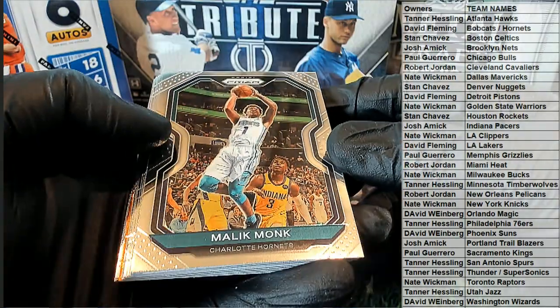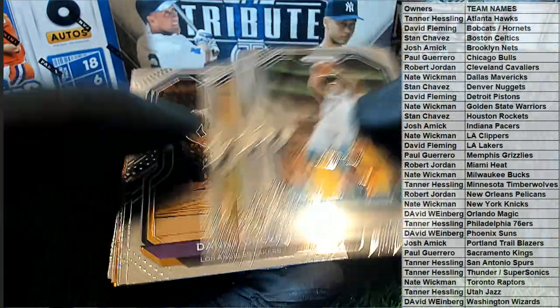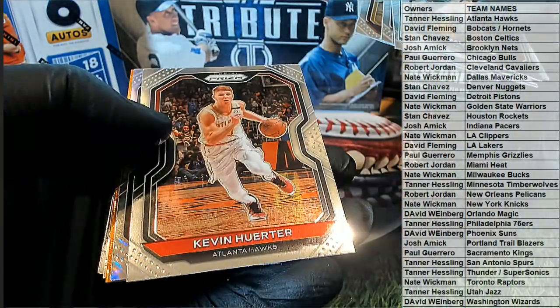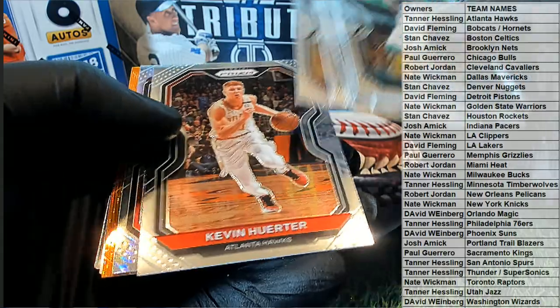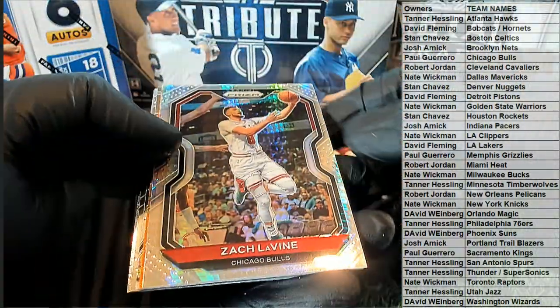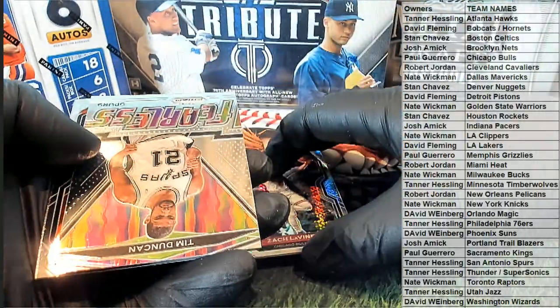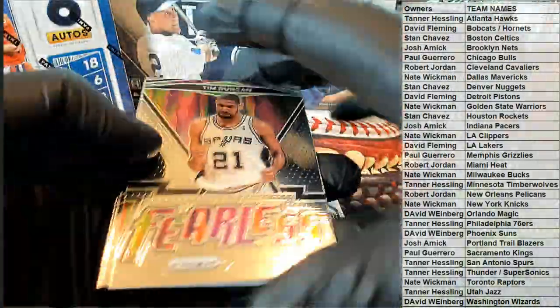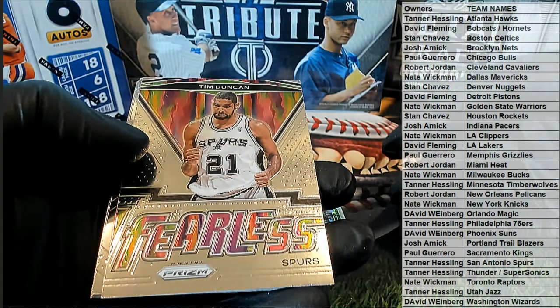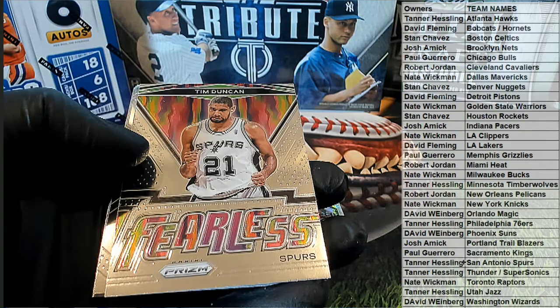There's Malik Monk. It's Junior. There's Green. We'll see some color — Kevin Herter, see some color right there. Nice one. Let's save that. Nice fearless right there. Nice dunking for the Spurs. And that's Tanner H.